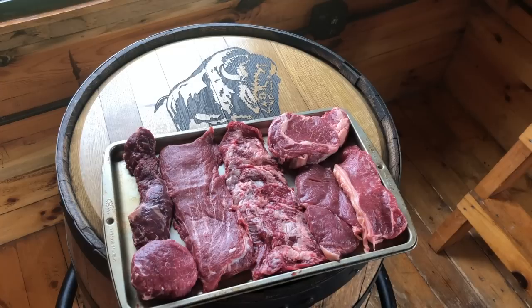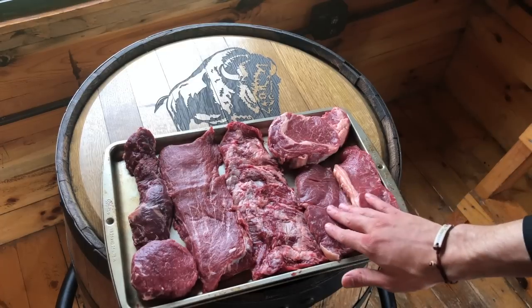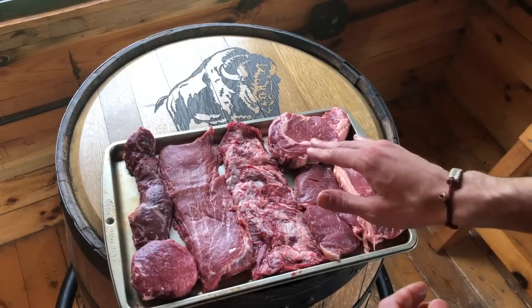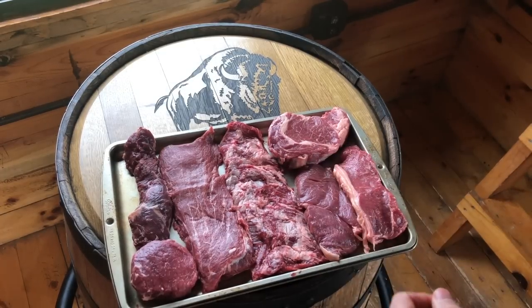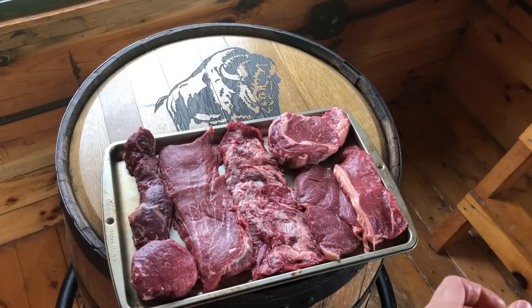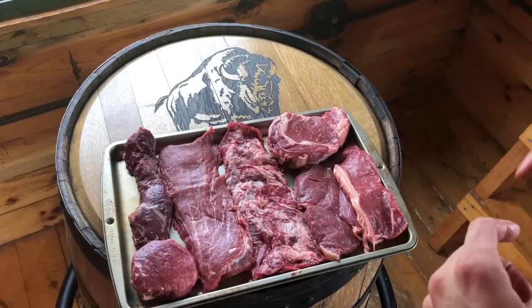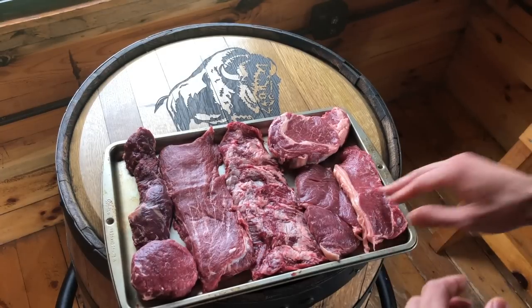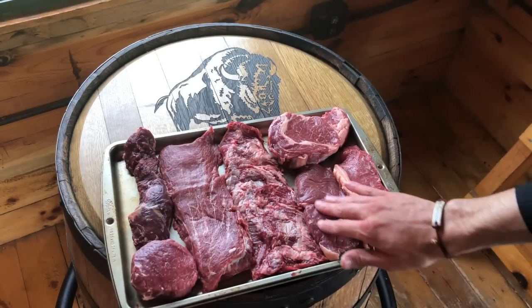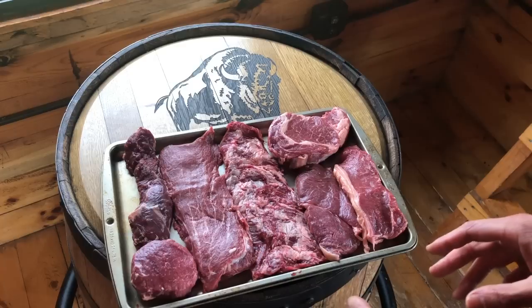Once you start moving down the line, we have a steak in the middle — what we refer to as the sirloin. This is actually probably the most popular cut in North America. It's usually more economical than the first three we mentioned, but still very, very good tasting beef. Not as much intermuscular fat, so not quite as tender, but the thickness is even, which makes it easy to cook as well — a very good cut for the value.